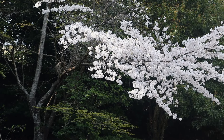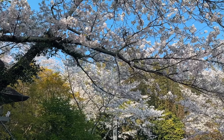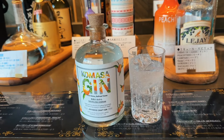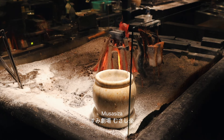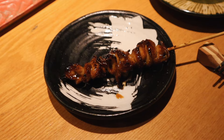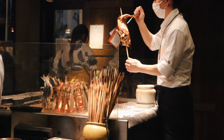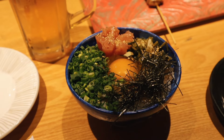The cherry blossoms here are also so beautiful during this season. For dinner, we had izakaya at Musashiza, famous for its charcoal grilled seafood and yakitori. The ambience was lively and seeing everything being cooked in front of you made it even better — be sure to make a reservation in advance to secure a seat.